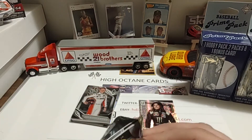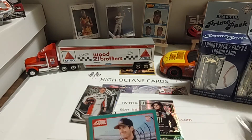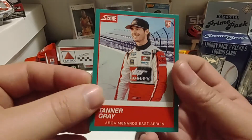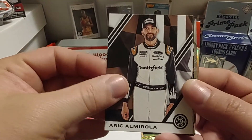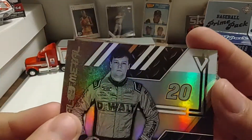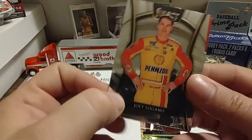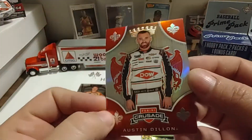Opening pack number four, which is the third pack we're looking at. Nice Score — Tanner Gray rookie card. Eric Almirola. Pedal to the Metal — Eric Jones. Joey Logano Select. And Austin Dillon Crusade.